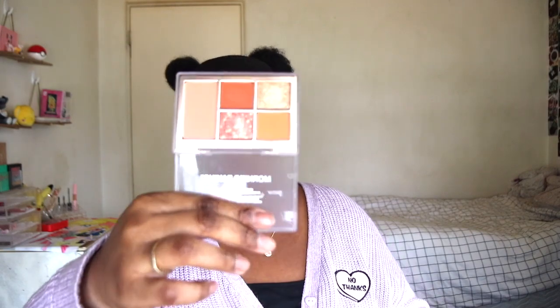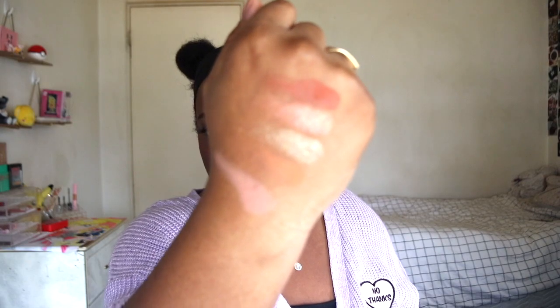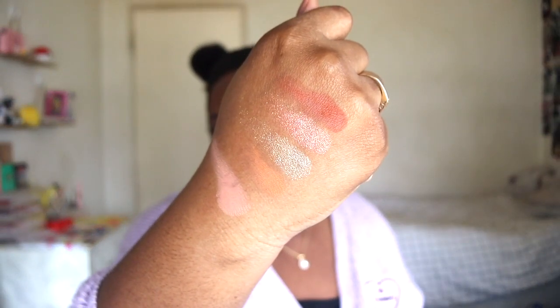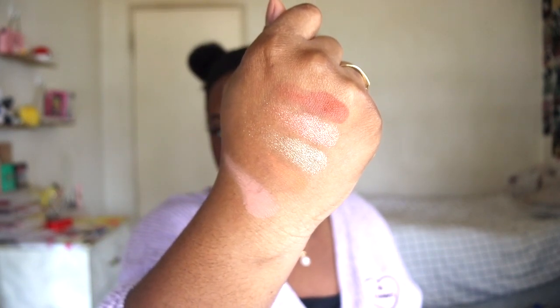Speaking of Missha, I picked up this eyeshadow palette — the Easy Filter Eyeshadow and Blush Palette in the shade Morning Baking. I have a bunch of these and I'm going to get more. Let me do some swatches for you guys — that's what the swatches look like. It actually looks pretty good. As I mentioned, I'm wearing a Missha eyeshadow today and I'm also wearing a Missha lip stain, so as you can tell I'm a very big fan.